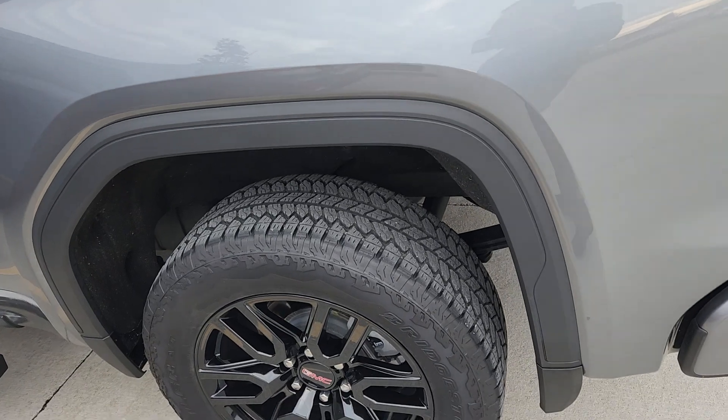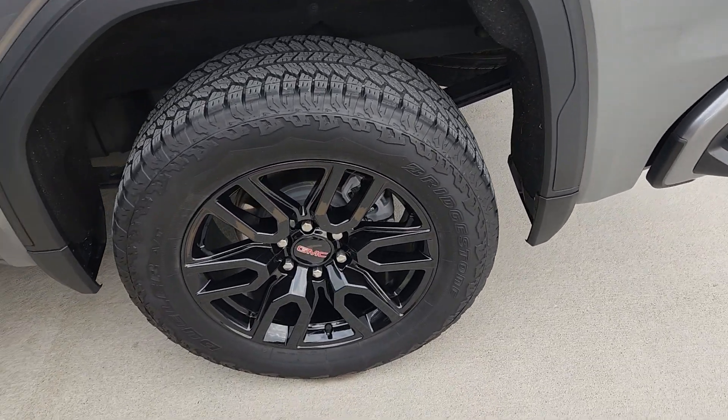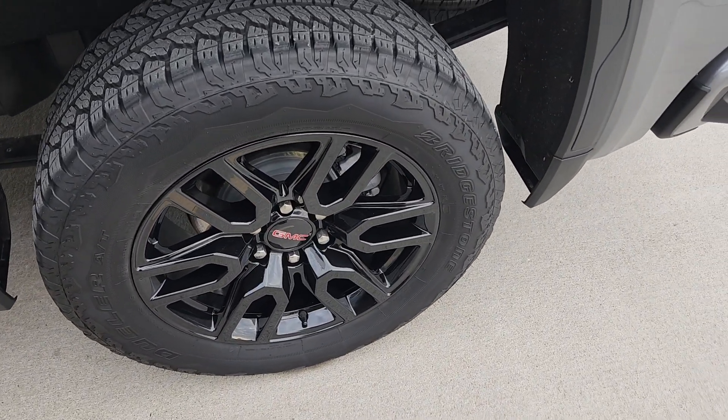Of course it's four-wheel drive. Loving the 20-inch black gloss wheels that are coming on this one. Even like the red GMC.